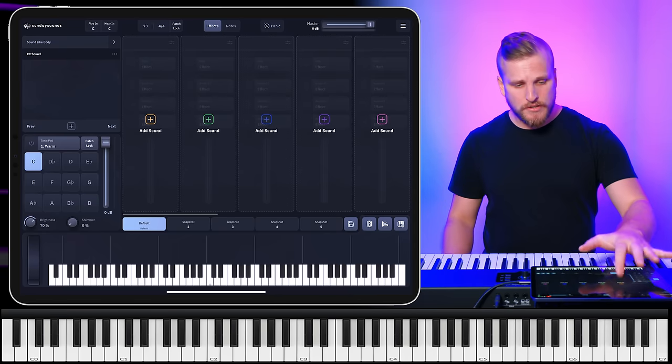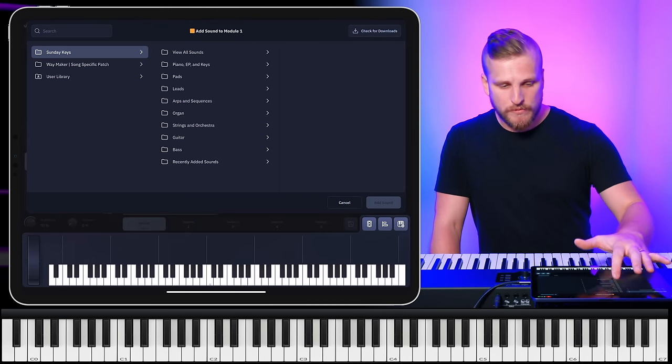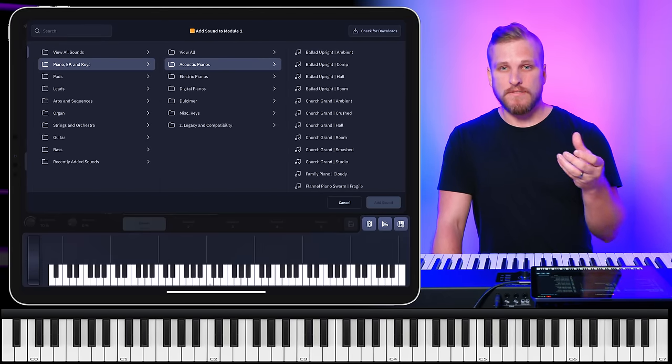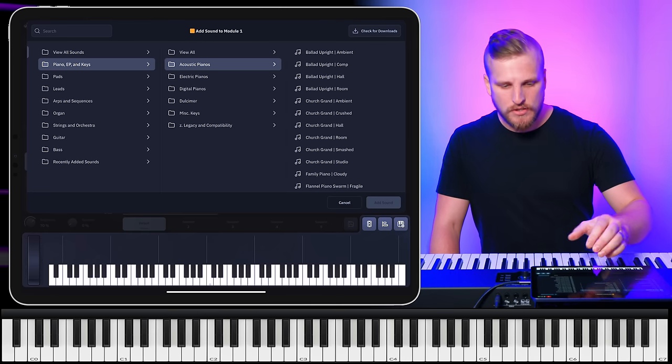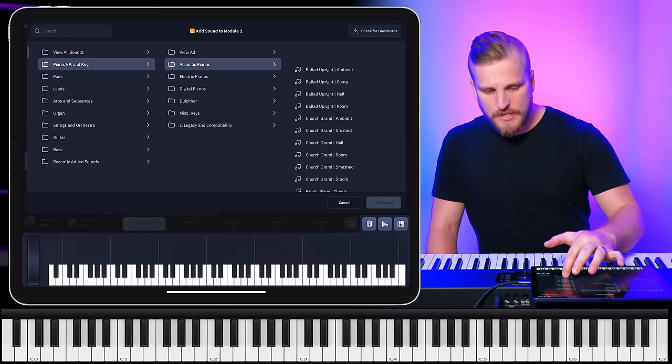Let's start off by talking about pianos. I'm going to use the Sunday Keys app for all of the sounds you'll hear in this video — make sure you watch through to the end because I'll share a setlist link you can open in the Sunday Keys app to immediately import this setlist. The piano sounds on this album, just as is trending in lots of modern worship right now, are very close, very intimate.